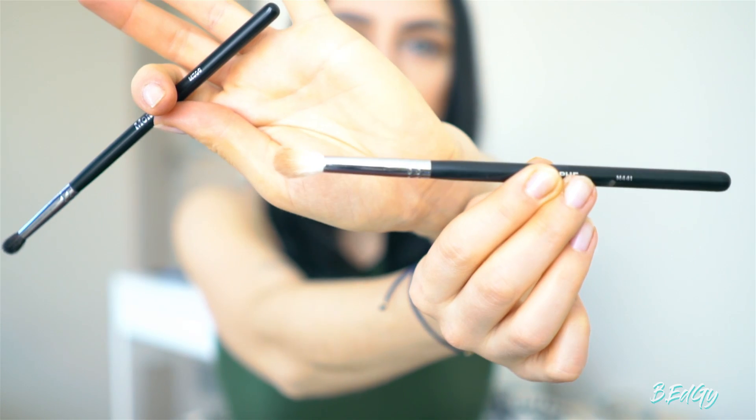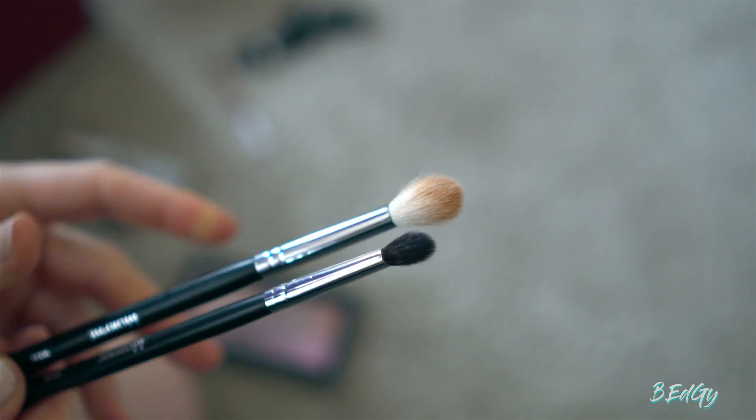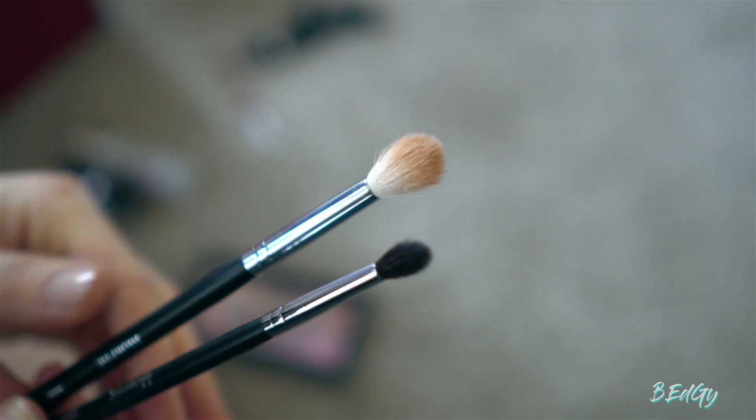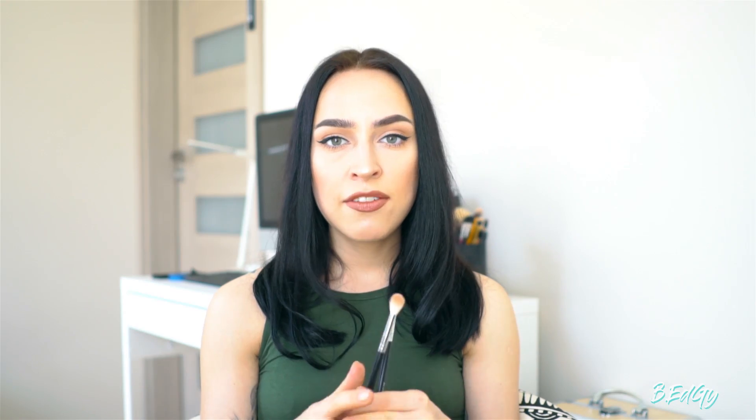I also have a couple of brush favorites. These are the Morphe 441 blending brush and the Morphe M06. I got them from Cult Beauty UK and I actually made a whole video about these brushes. You must have these in your brush bag because they've been so helpful lately — they blend everything perfectly. The 441 is better for bigger parts of your eyes and the M06 is perfect for smaller areas or even under the eyes.